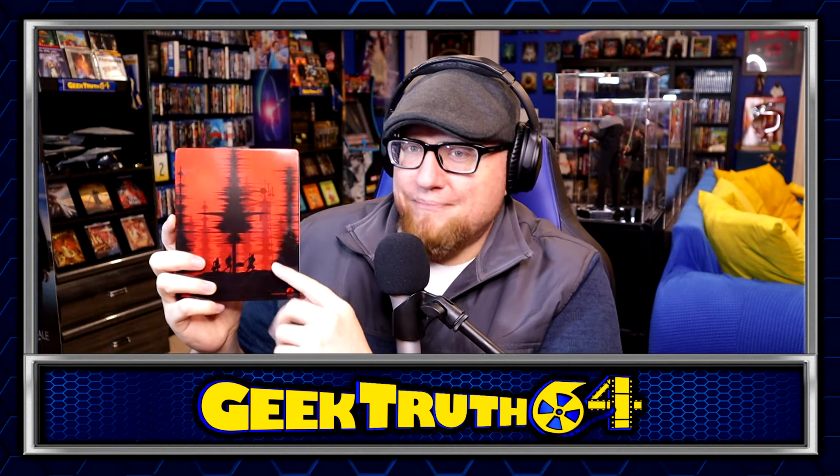Next up we've got another steelbook from the used bookstore — A Quiet Place Part 2 steelbook. I have the first one on steelbook and the new Quiet Place Day One comes out in October, so I'll have to get the steelbook for that and we'll have all three Quiet Place movies. I really like the steelbook; the front and back is pretty nice. I got this one at the used bookstore on 4K for $13, which is pretty good.